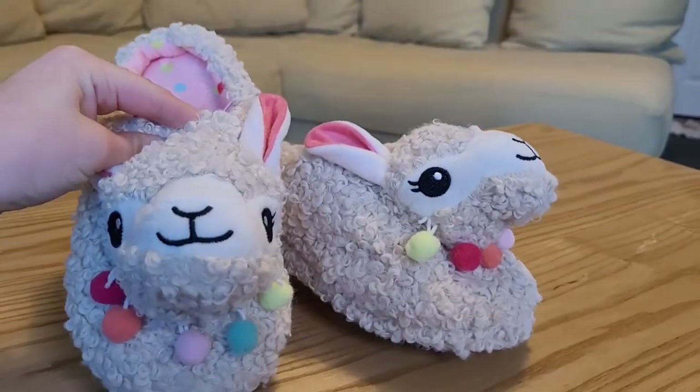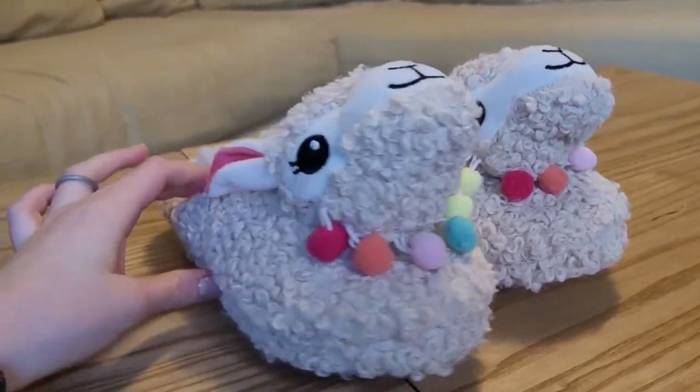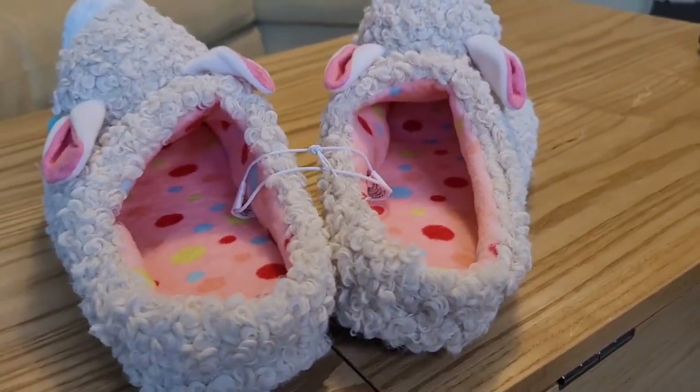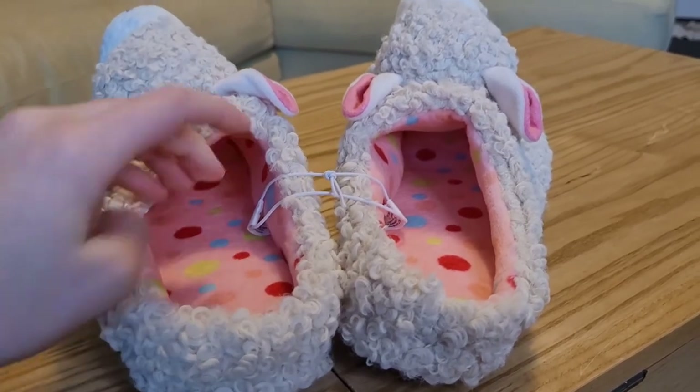They have cute little faces and nice little ears, and then the pom-poms are just a really extra cute little touch, and then there's the pink polka dot inside. And again, these are made of memory foam so they're super comfortable.